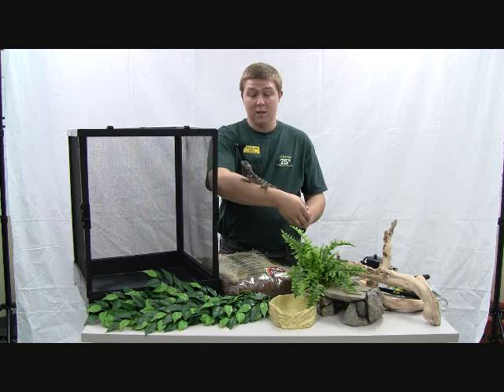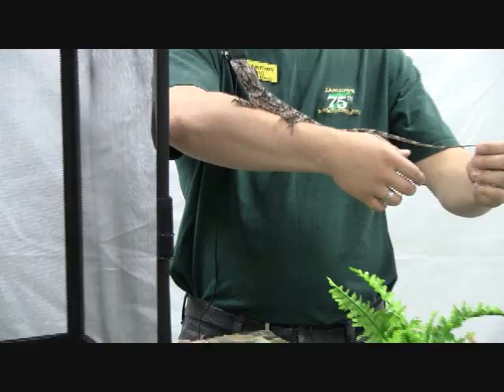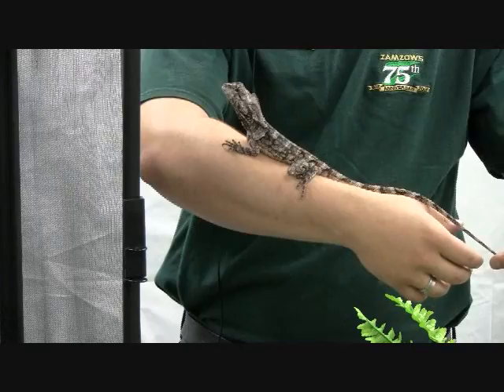This guy is pretty cool. He's pretty good size, but he's not even as big as they get. They start out small, but this guy will actually reach a length of upwards of almost 24 to 36 inches. It can be pretty big.